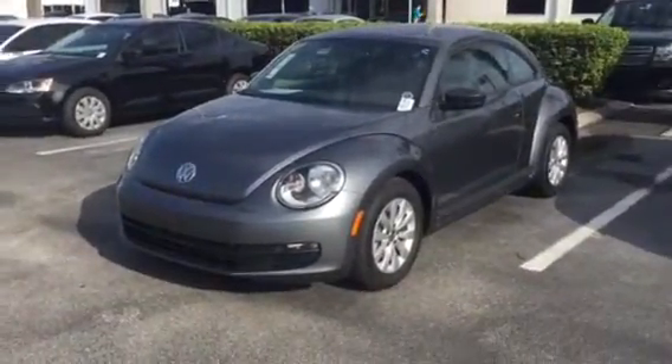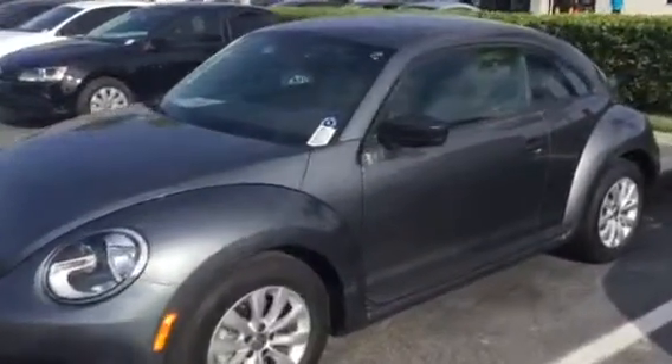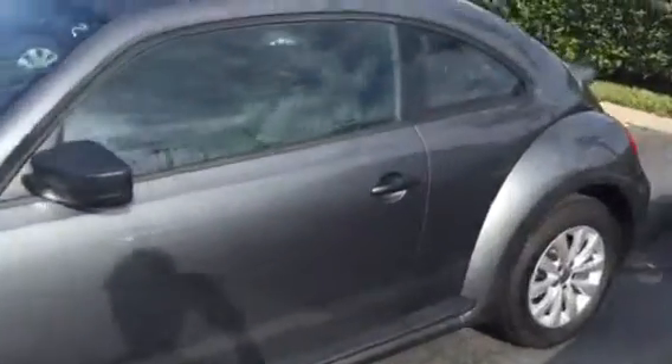Good morning Carl, this is Kyle from David Moss Volkswagen South. I want to thank you again for submitting interest on our site. I want to make a quick video — this is our 2016 Volkswagen Beetle.